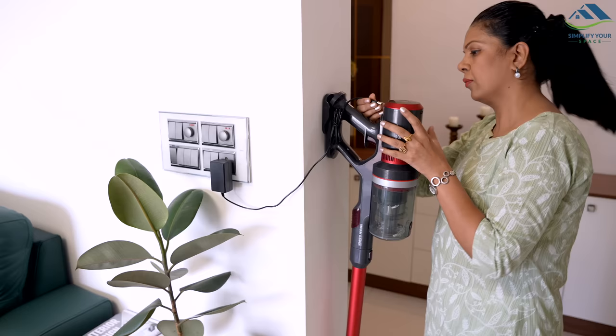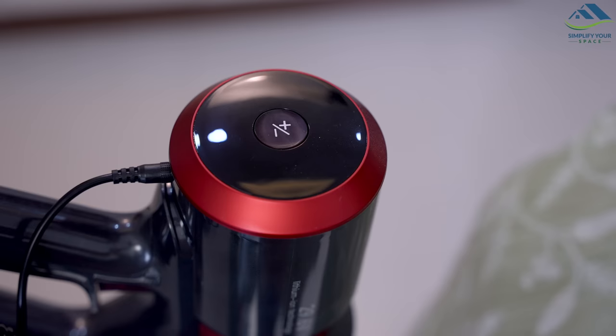This vacuum cleaner is priced at around ₹16,000, which offers excellent value considering its performance and versatility. Overall, I highly recommend the Agaro Supreme Cordless Vacuum Cleaner to anyone who wants a versatile and efficient cleaning tool for their home. It is one of the best cordless vacuum cleaners available, especially considering its affordable price. Whether you need to vacuum your floors or clean your upholstery, this vacuum cleaner has got you covered. Check the description box for details and current pricing.